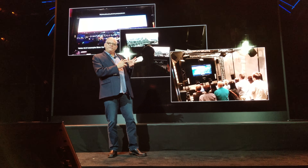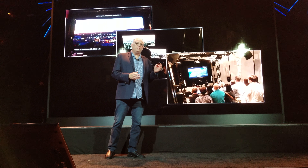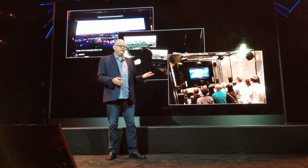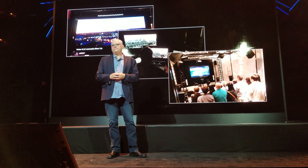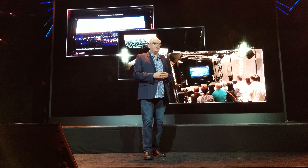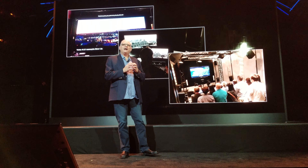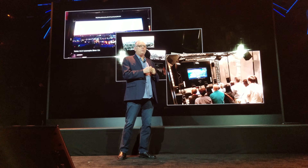But once we've finished our show, be it a movie or an episode of a TV show, the next step is to deliver it to you in the home — whether that be on disk, cable, satellite, or from one of our streaming partners like Netflix. And since we started collaborating on the first generation of 4K TVs in 2012, we've been striving to get closer to that creative director's creative intent and get that into the home.